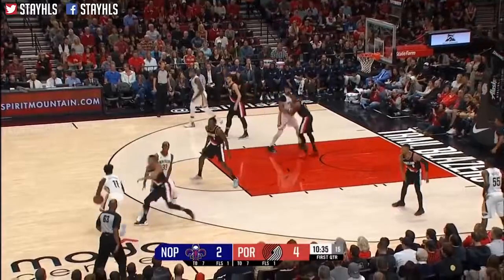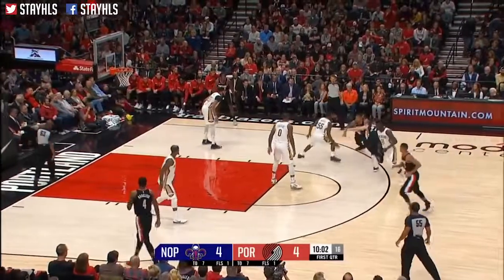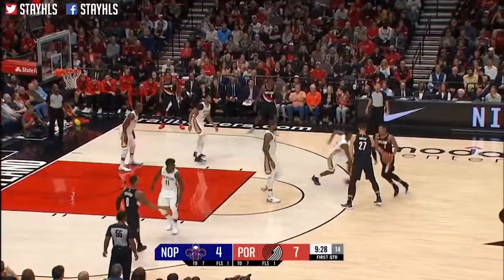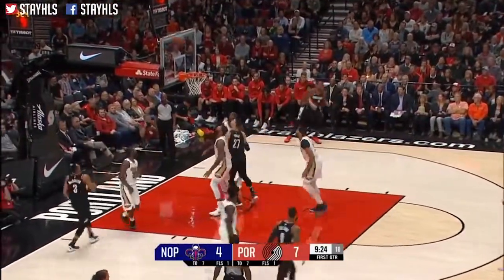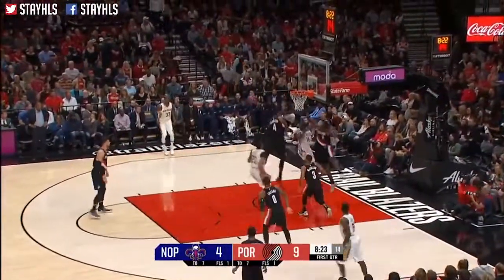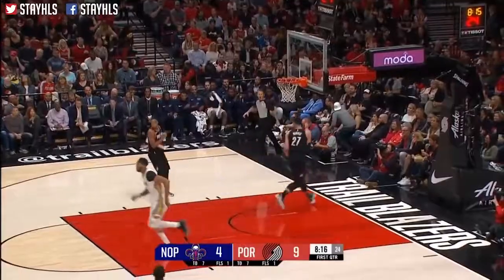Nurkic has missed a few layups already to start the year. Blazers by two. Holiday with a nice crossover, swerves in and lays it home. CJ dancing and fluttering outside. Nurkic dribbles, attacks Cousins, steps back — in and out — tapped up and in, there's Nurkic. Moe comes to help, slaps it free. Nurkic had an outlet intercepted by Moore, and Davis won't get it easy.